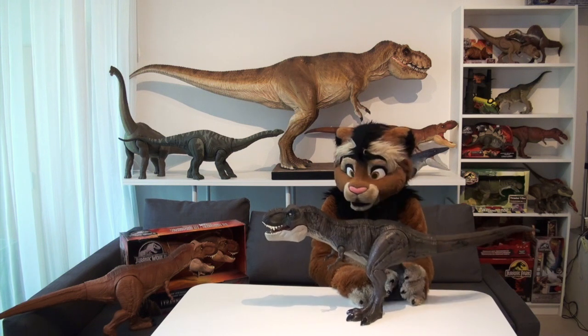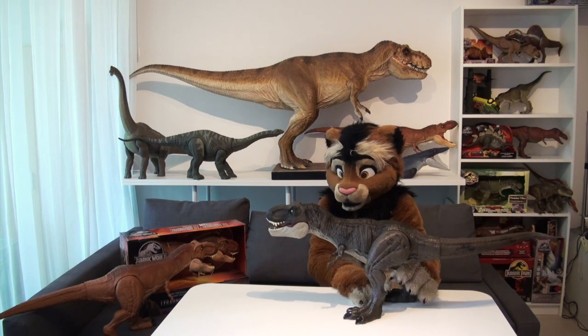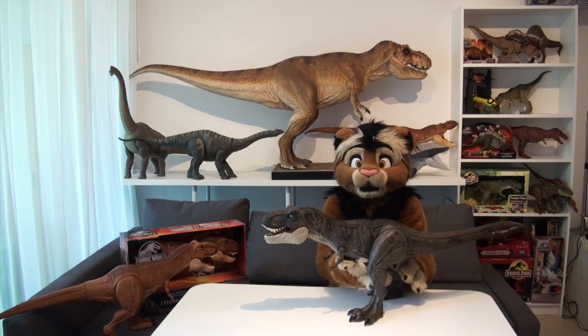This is simply the most fantastic Tyrannosaurus Rex toy out there. Period.